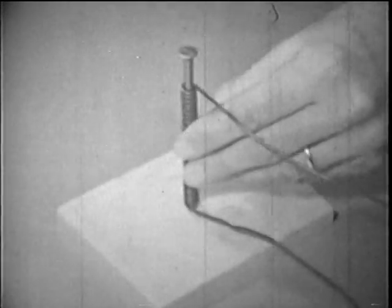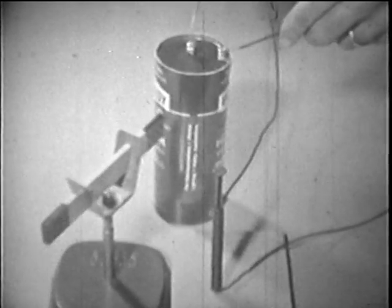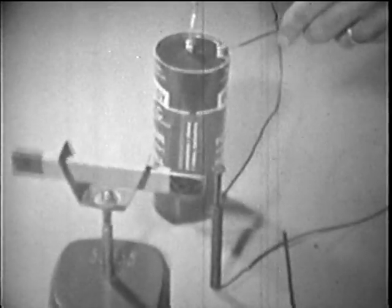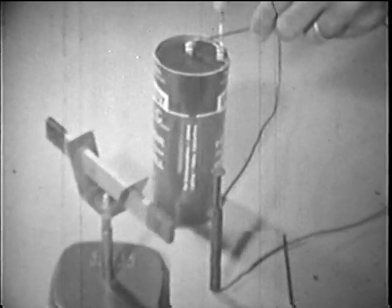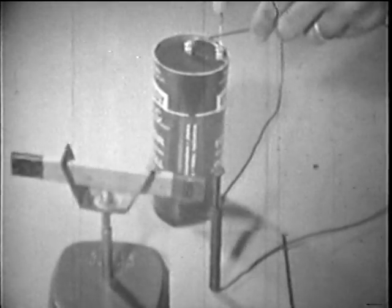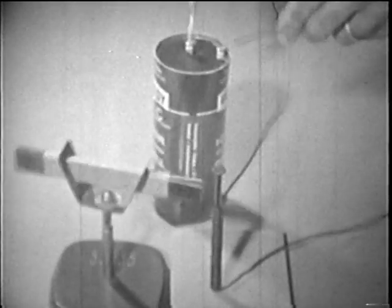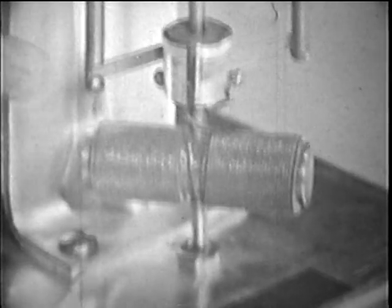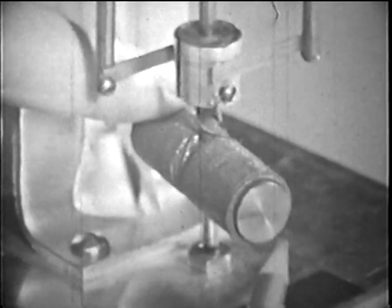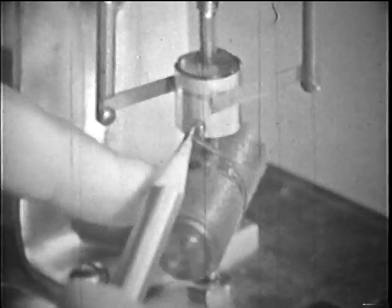The poles of an electromagnet change every time the current is turned around. First north, pushing away the other north, pulling the south. Now switch, and it's south — pushing away the south, pulling the north. How could the direction of the current be changed without using hands? Here is a coil of wire around an iron bar. Now look at this part — see how it's split in two? This is a commutator.